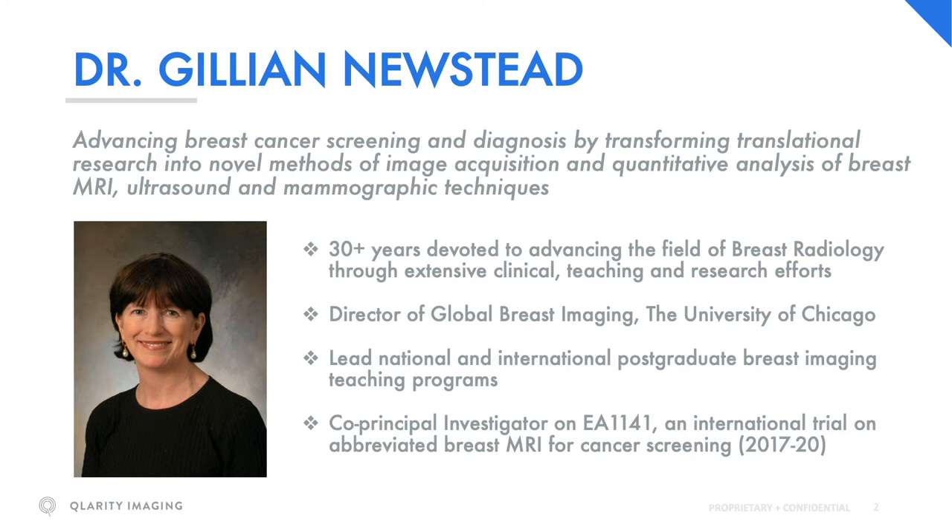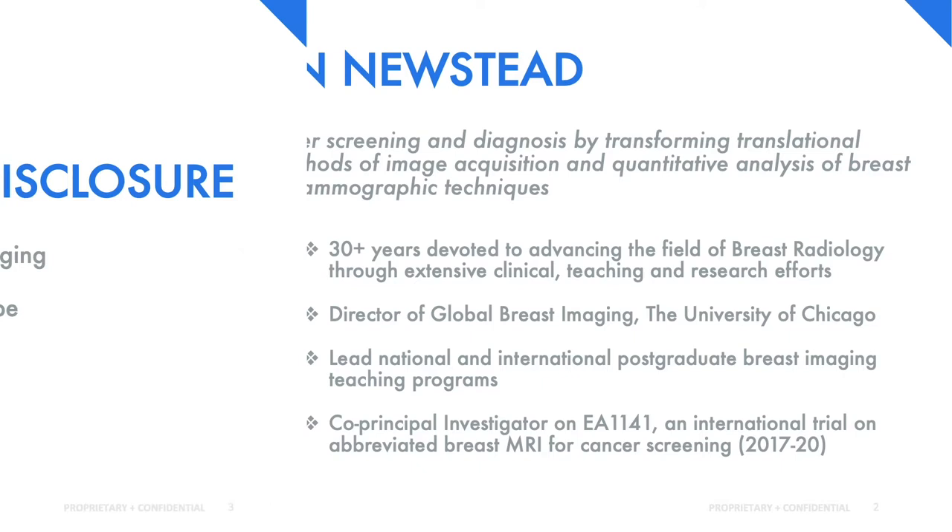I'm a breast radiologist with many years of experience in clinical, educational, and research activities. Much of my work is focused on MRI involving development of novel technical acquisitions, advances in imaging diagnostics, including methods aimed to improve radiologic interpretation by use of advanced quantitative image analysis with artificial intelligence.